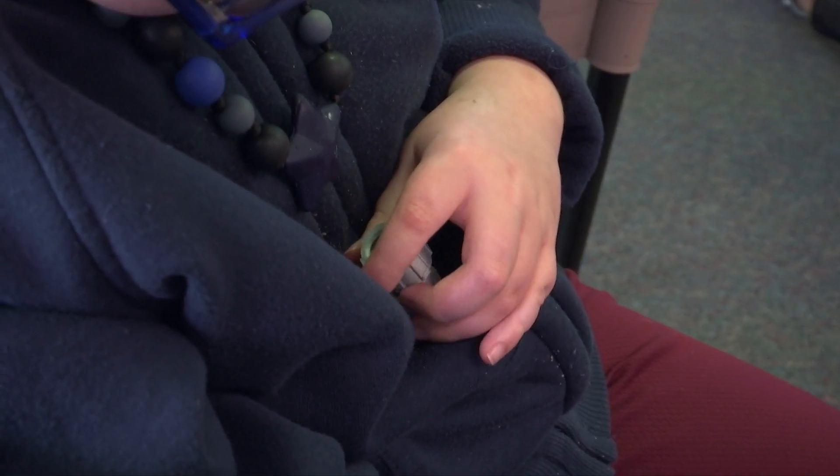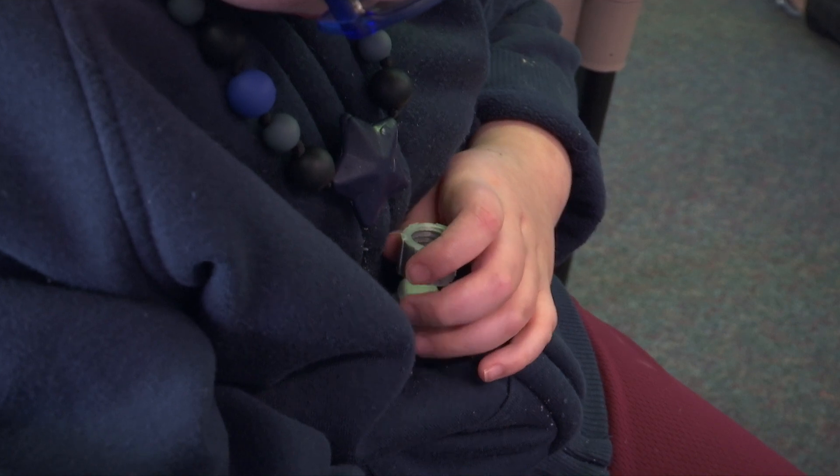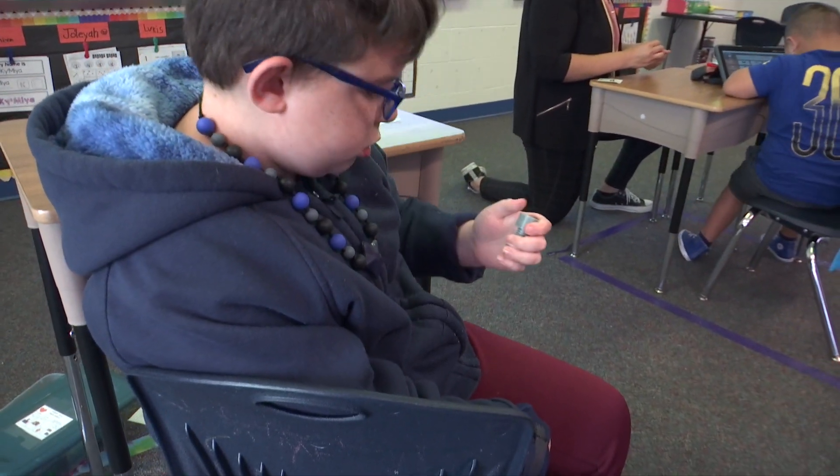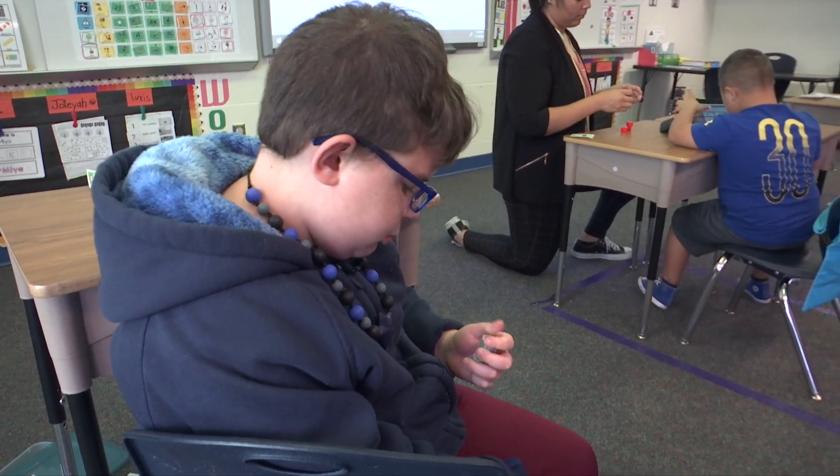The students in this class were excited to see what the small toys did. One student even showed off by performing with one of the fidgets, using one hand to put it back together.